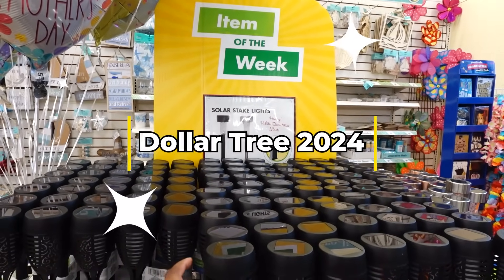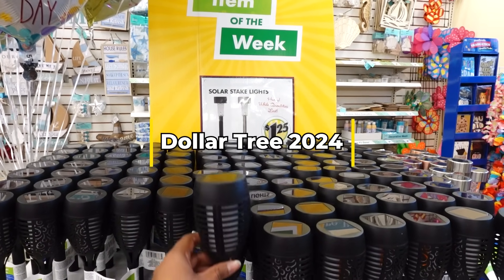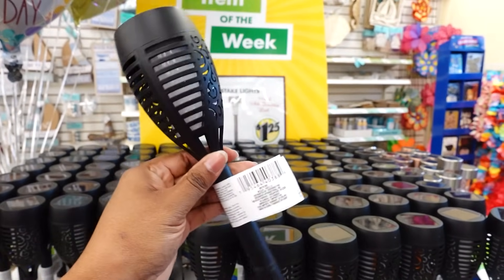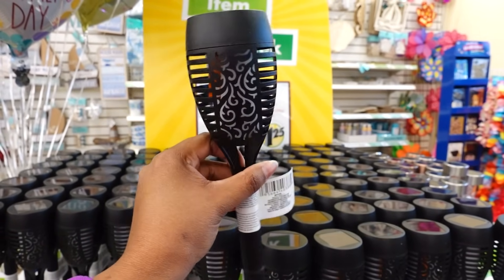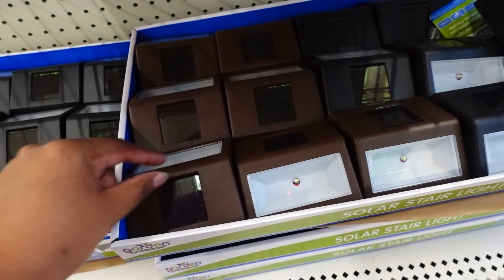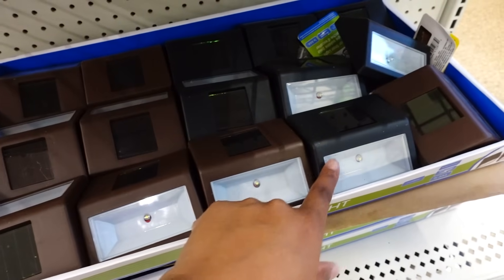Hey, how are you doing today? The item of the week are these solar stakes. These are new. They're nice. I like this — really nice for $1.25. They also have this one too. These are nice for $1.25.